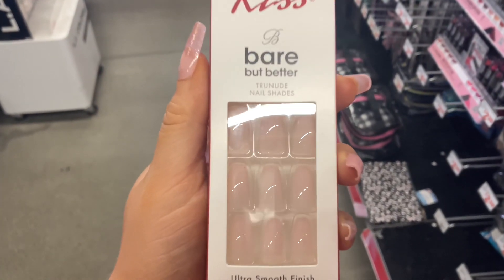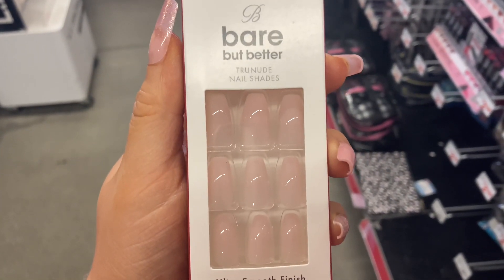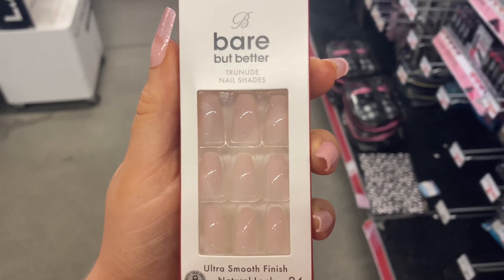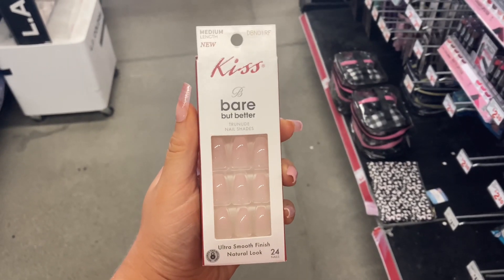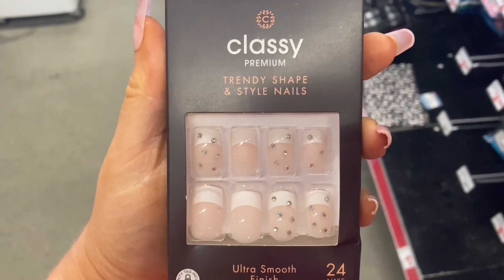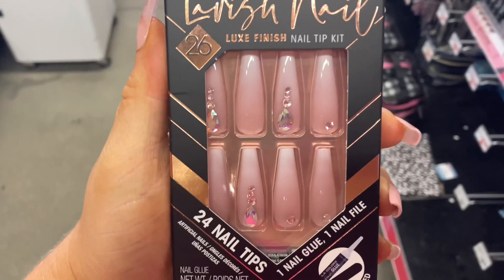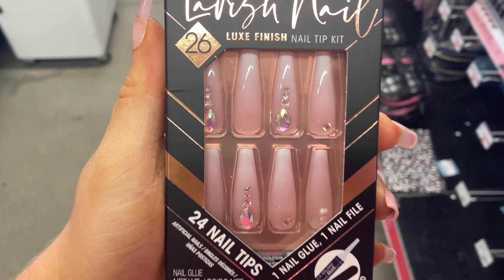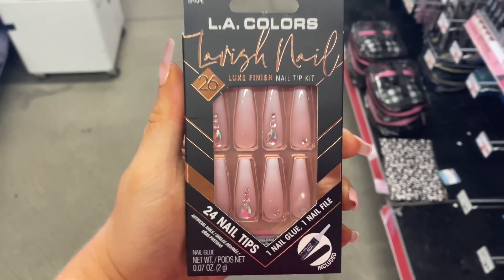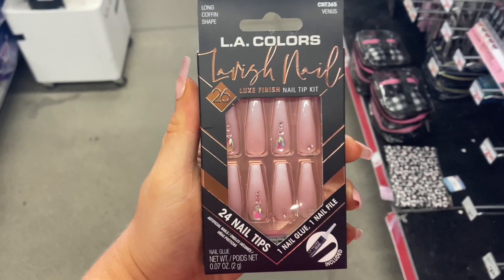This set was half the price, around $4, for Bare Butt Better — and this one does not come with glue, but I've never seen this style in Bare Butt Better before. This LA Colors Lavish Collection press-on nail set is named Venus and it's in the long length. This is my favorite set from the Lavish Collection.